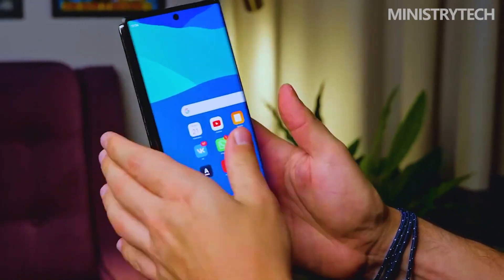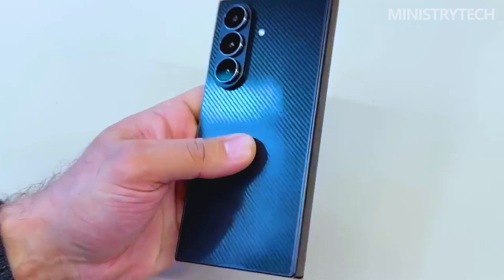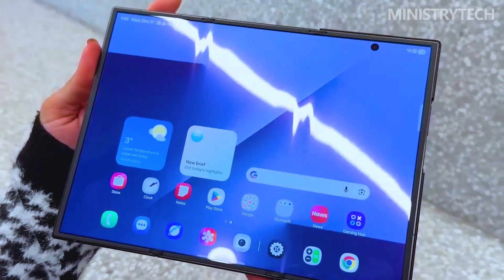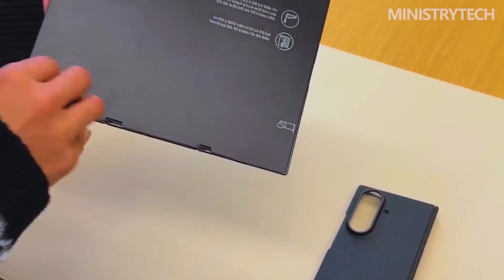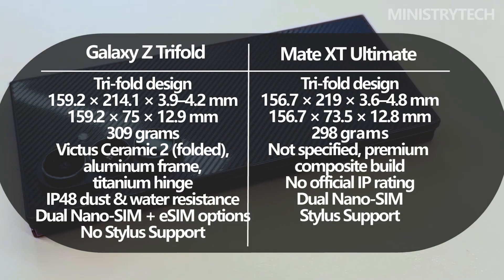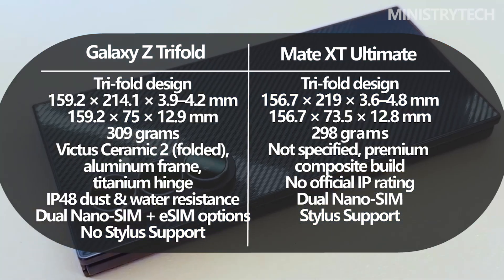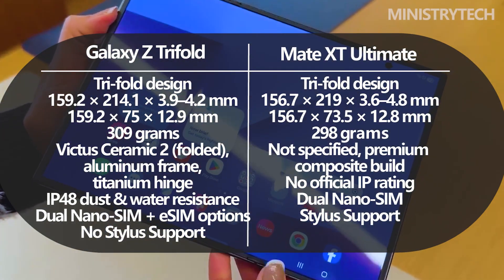In terms of physical design, the Galaxy Z Tri-Fold feels like the safer, more conservative interpretation of a radical idea. Samsung folds both hinges inward, fully protecting the flexible display when the device is closed. This makes the phone feel reassuringly solid, despite its thickness and weight. At 309 grams, it is heavy, but the distribution feels deliberate, and Samsung's use of advanced materials such as titanium hinge housing and reinforced polymers gives it a sense of durability.